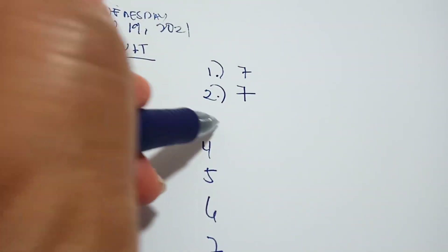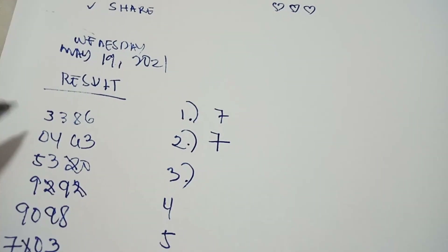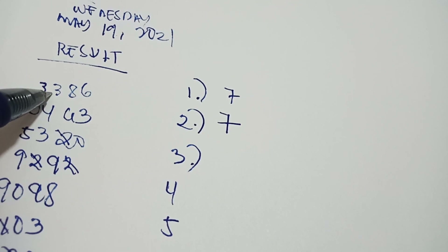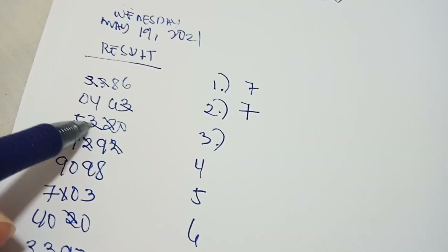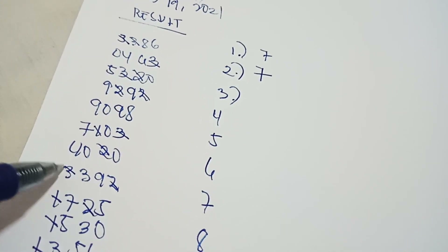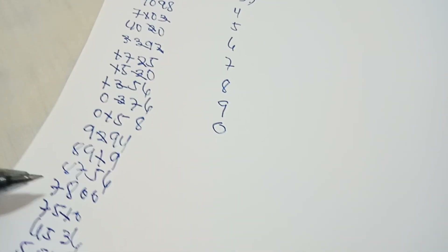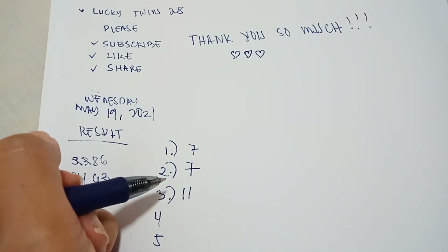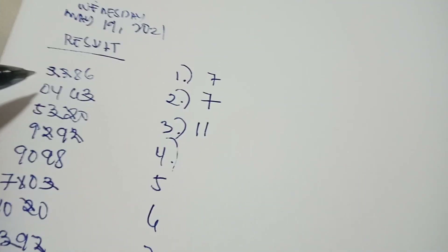Make sure you don't make any mistakes. Now count number 3s in the row: 1, 2, 3, 4, 5, 6, 7, 8, 9, 10, 11 — there are eleven 3s. Write 11 here.